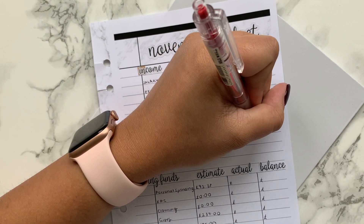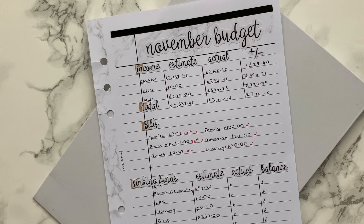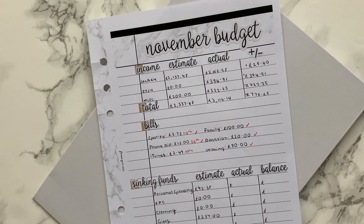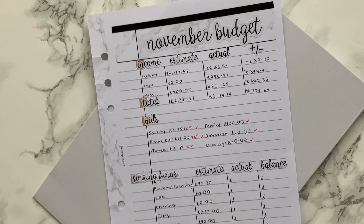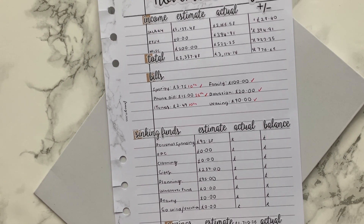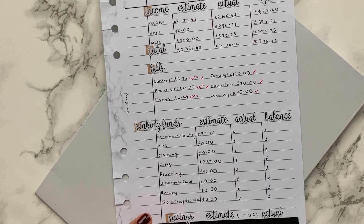We gave £100 to family, donations were £20, and waxing was £90. Pretty much my bills stay the same every month — I try to keep outgoings at a minimum. Working completely from home means I don't have additional travel expenses. I used to spend £2,000 a year on a yearly travel card, or around £200 a month on travel, so that's a big expense I'm now saving and putting back into savings.